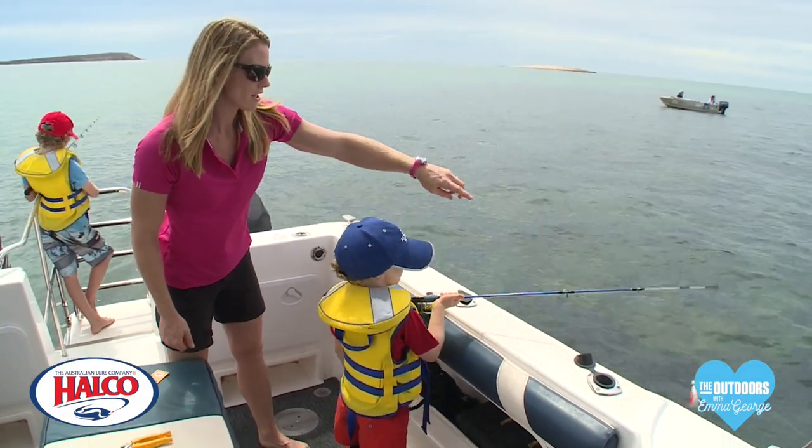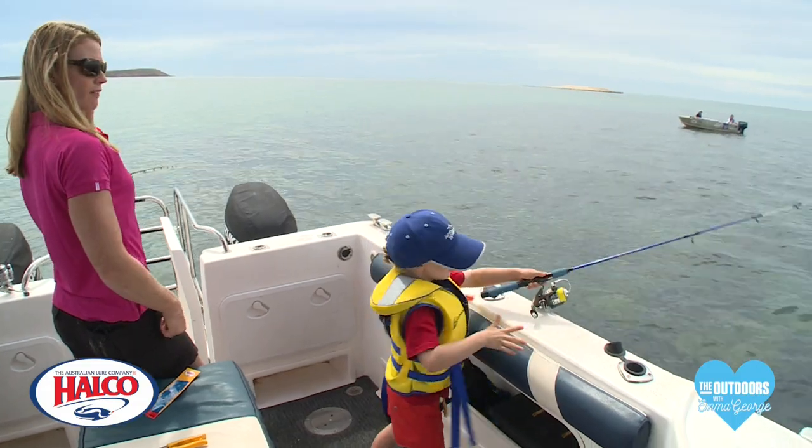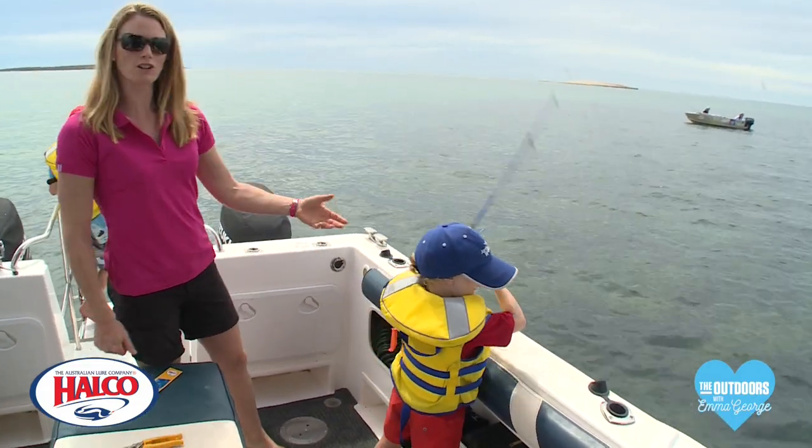Fishing here at Dirk Hartog Island is absolutely fantastic. Check out some of the action we've had over the past few days. Bailey's using a little whiptail jig here and he's only five, yet he knows how to cast his rod, gets the bail over, off he goes. Fix it over and he's using a bit of a jerky action there.